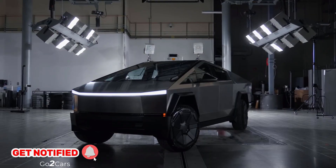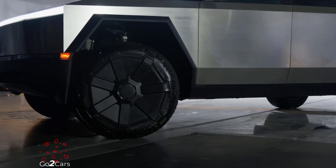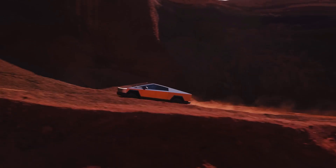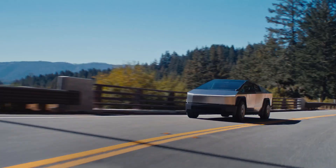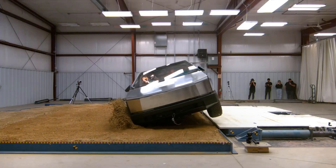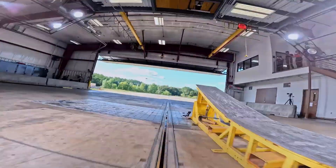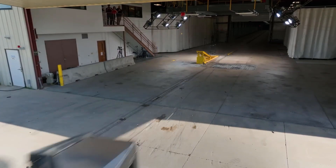Hi everyone. Today we're talking about the National Highway Traffic Safety Administration. NHTSA has conducted comprehensive crash tests on the Tesla Cybertruck, including the side pole and rollover resistance tests. Below is a detailed report of these tests, their results, and an overview of the Cybertruck specifications, performance, pricing, and available models. I can't wait to share all the details with you.